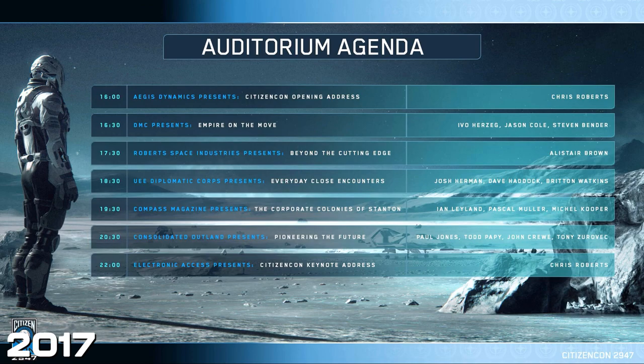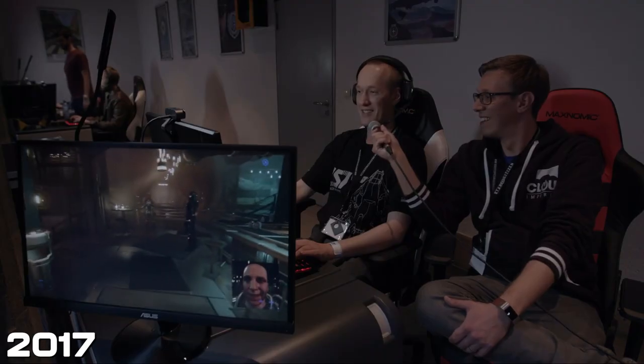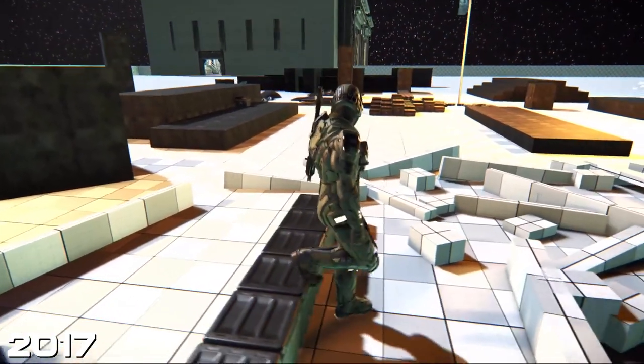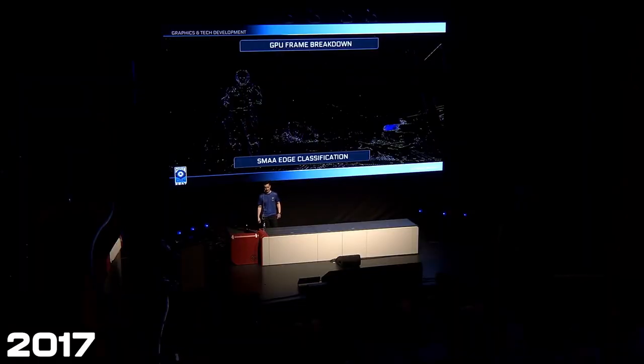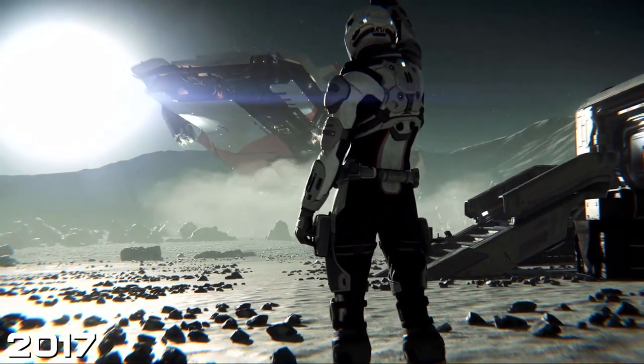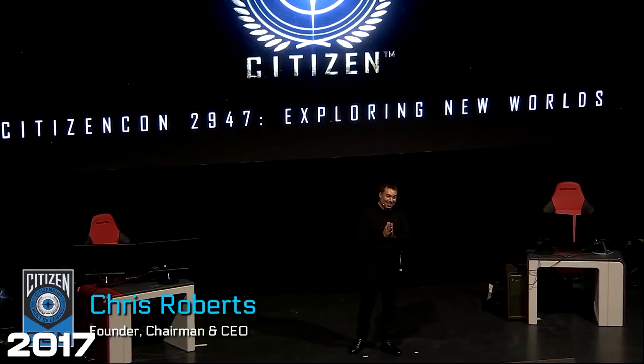Frankfurt 2017, which felt like a full convention — a whole day's worth of content with different panels. Showing us all sorts of things: how characters walk over terrain, how the graphics tech is working, the Jarn language, looking at the planets and moons. And then also the Consolidated Outland Pioneer and LandClaim — a bit controversial.